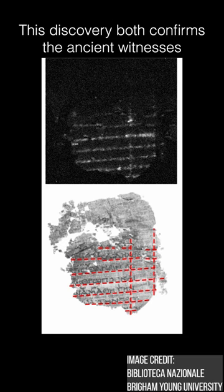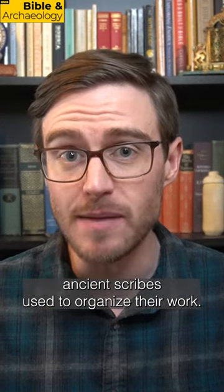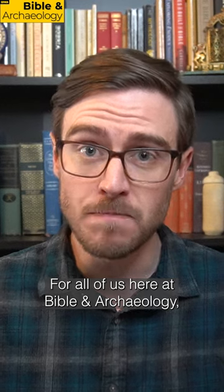This discovery both confirms the ancient witnesses and sheds new light on the practices ancient scribes used to organize their work. For all of us here at Bible and Archaeology, I'm Jordan Jones.